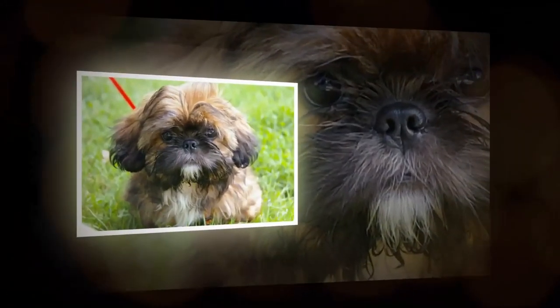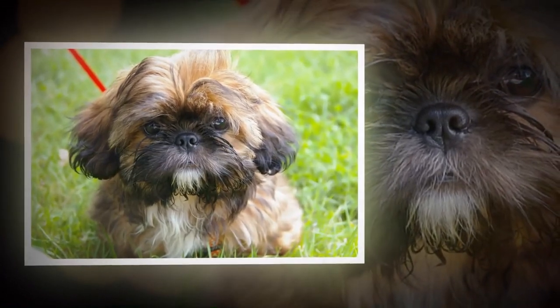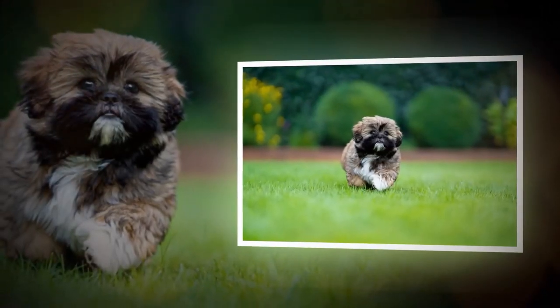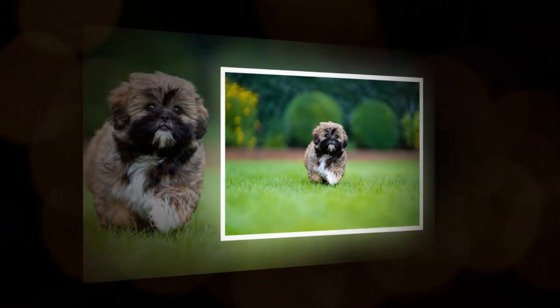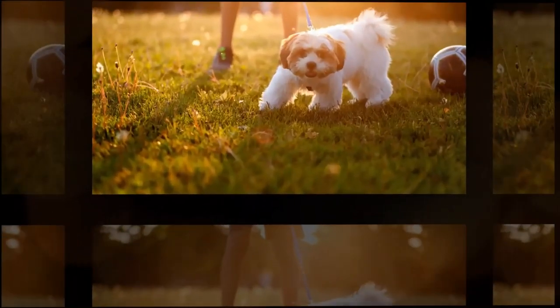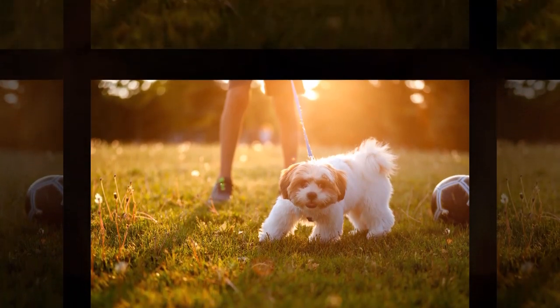It wasn't until the 20th century that the Shih Tzu was introduced to the Western world. In the 1930s, a pair of Shih Tzus were brought to England by a British couple who had been stationed in China. The breed quickly gained popularity, and it wasn't long before Shih Tzus were being bred and shown in dog shows across Europe and the United States.